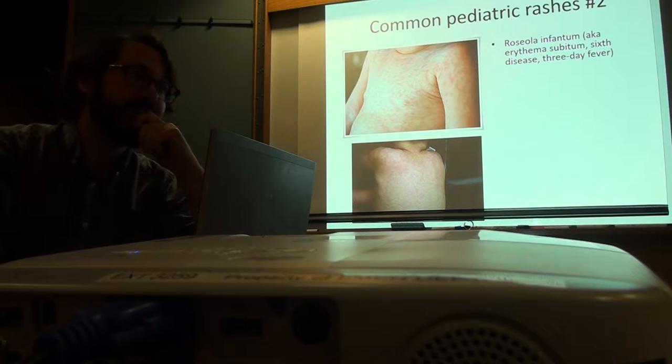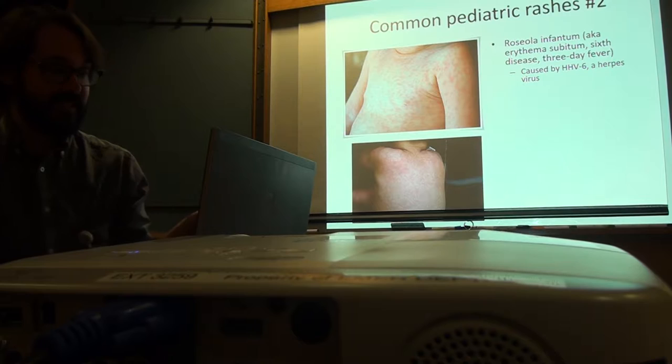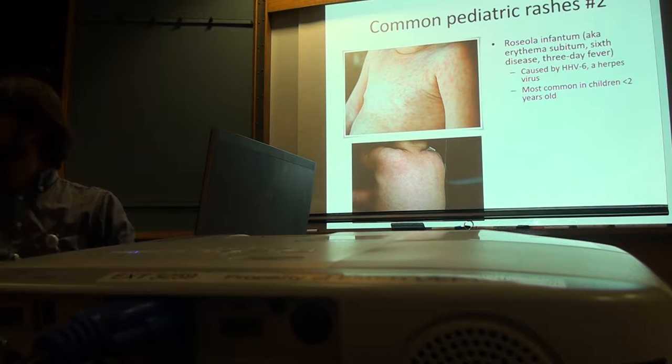Usually there's just a faint rash. Dermatology lectures always have the worst images. The kid probably had brutal high fevers for five days. It's caused by HHV-6, a herpes virus. I never realized that Roseola was in the herpetic family — I was giving someone a handout and reading through it.